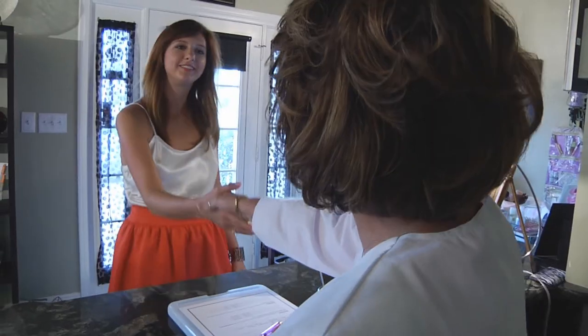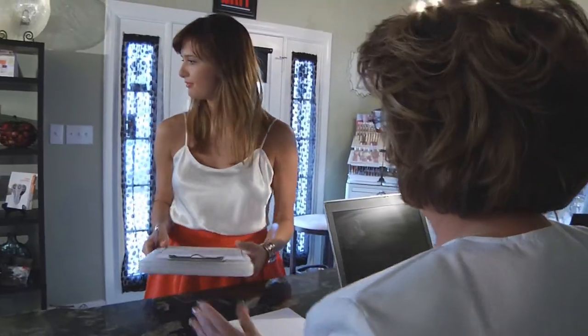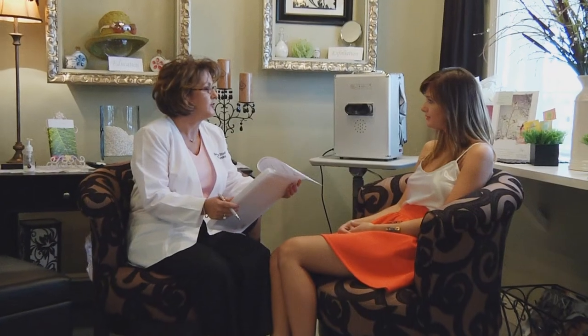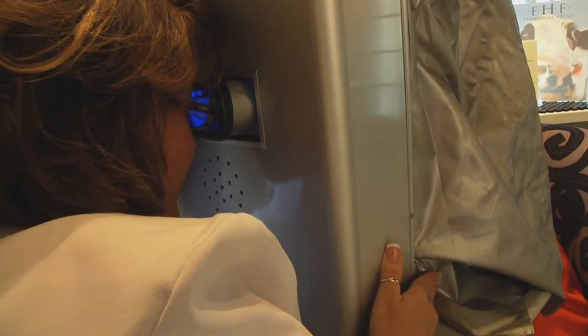I can clear up acne when nothing else can. My clients are men and women of all ages who have suffered with acne sometimes for many years. The difference between coming to me and going to a dermatologist is I have much more time to spend with you, so I can get to know your skin.